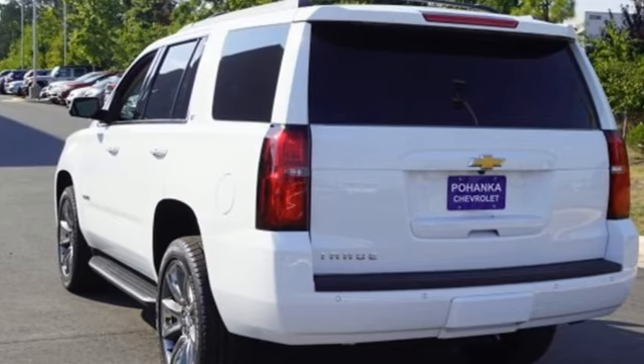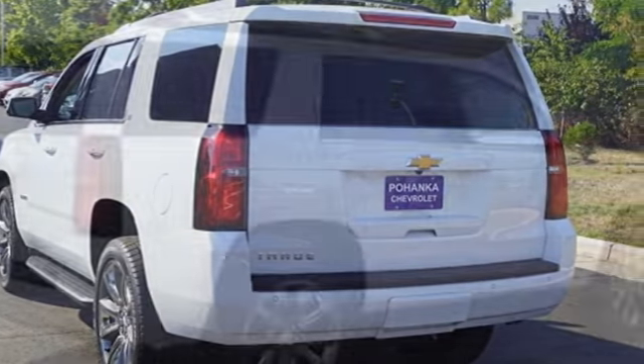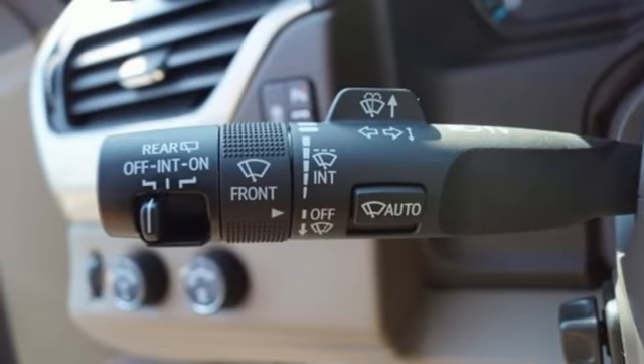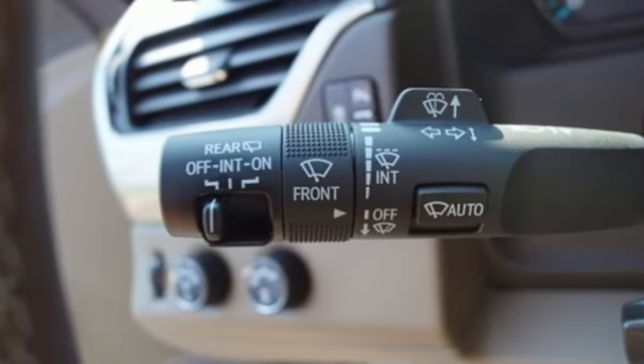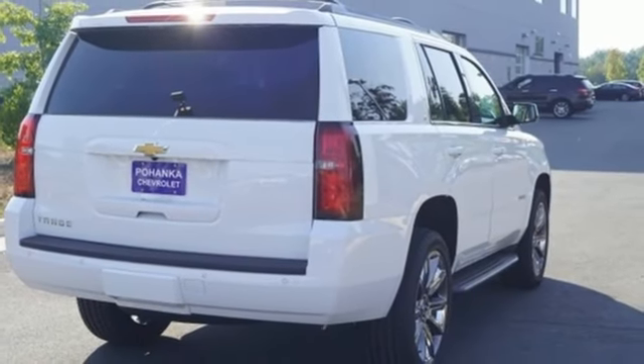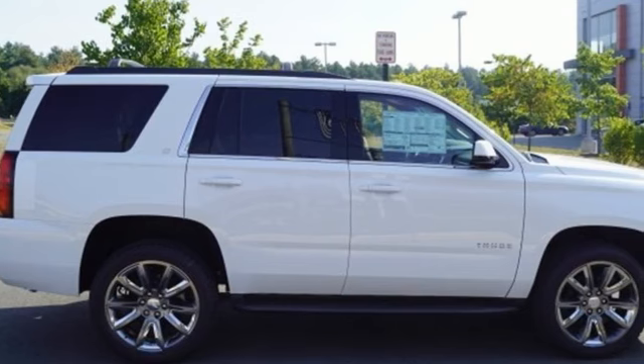Streaming audio, power heated mirrors, dual-zone climate control, rear parking sensors, doors and push-button start proximity key, heated steering wheel, V8 engine, hands-free liftgate, electronic shift on the fly, and heated leather bucket seats.